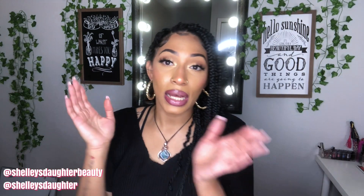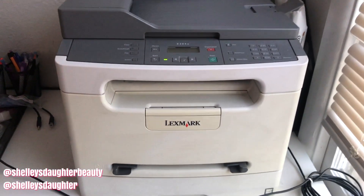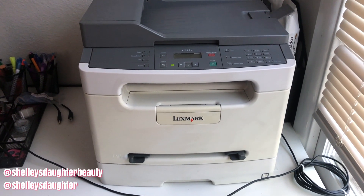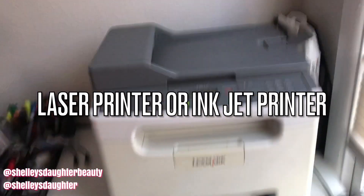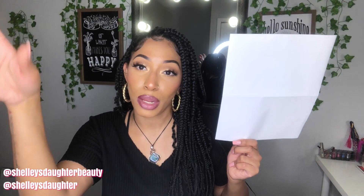Another item you're going to need for your business is something to print shipping labels. When I first started I was using a regular printer. You don't need a commercial-style printer — as long as you have an inkjet, you'll be fine using label paper. I have the MF Label brand sticky shipping label paper from Amazon, I think it was about thirteen dollars for 100 or 200 sheets. The benefit is it's sticky so you don't need tape, though you still have to cut them out yourself.